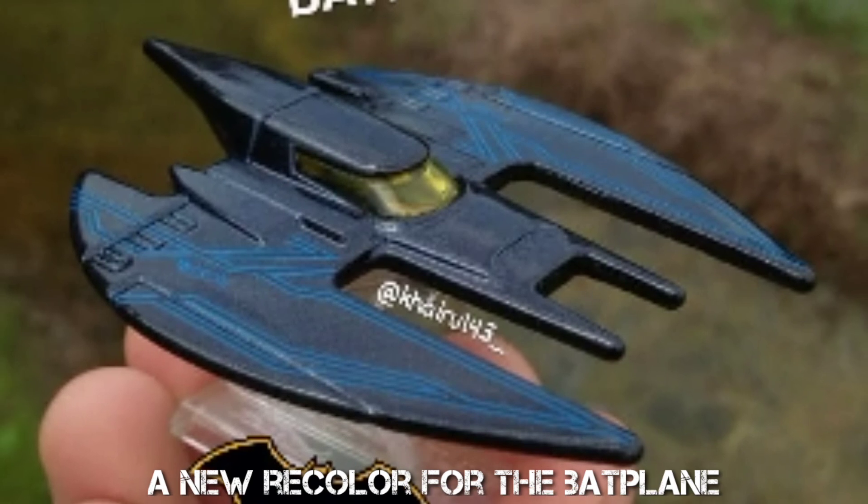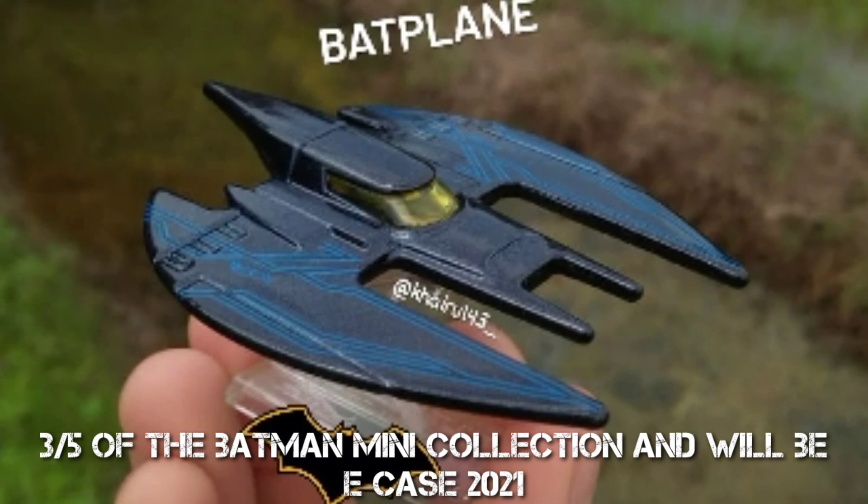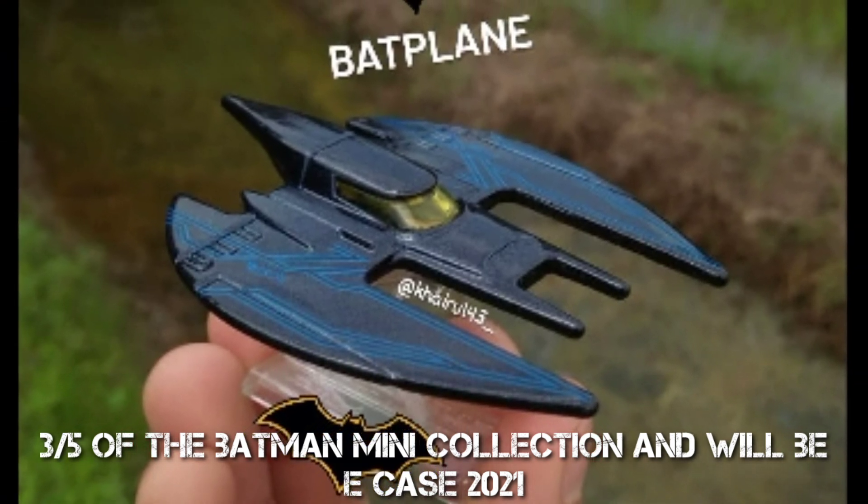A new recolor for the Batman — 3 of 5 of the Batman mini collection — and it will be EK's 2021.